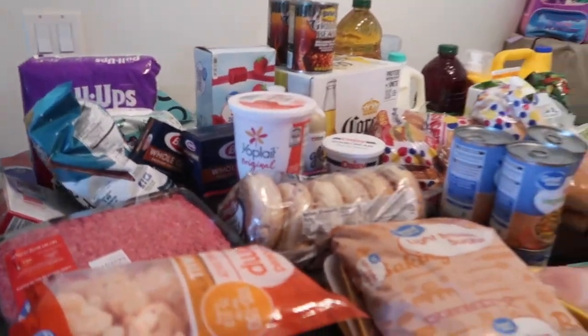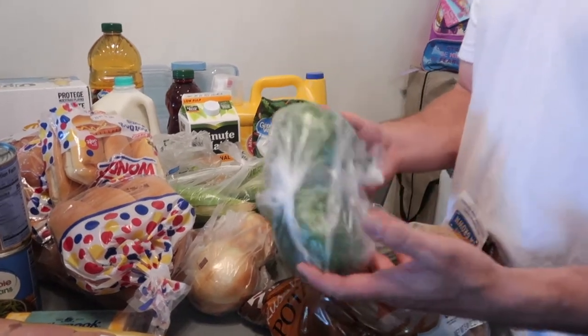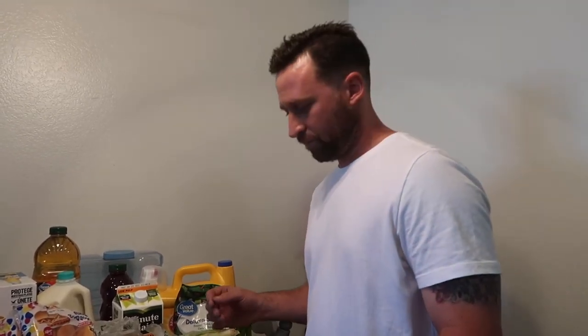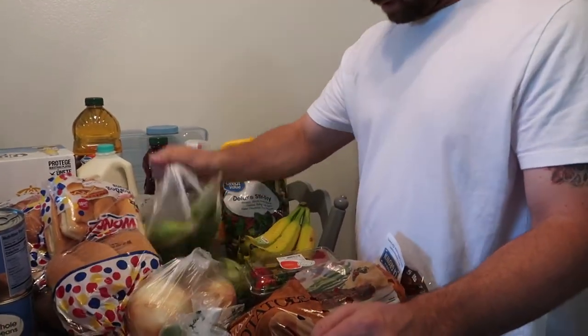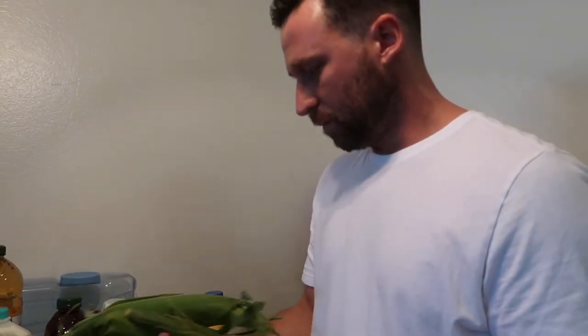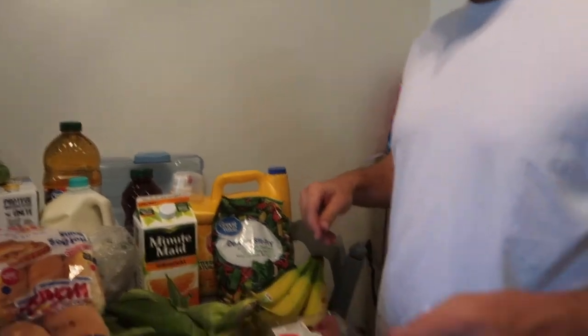Got some plain yogurt — not Greek, but Alea likes it. Bell peppers are so versatile so we grabbed a couple. If we need more we'll get more — no point buying a bunch and having them go bad. Also grabbed some onion and some corn, which hasn't been in stock for a while. And limes for the Coronas!